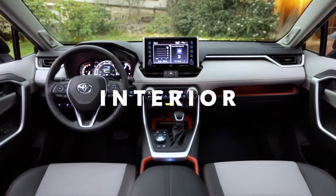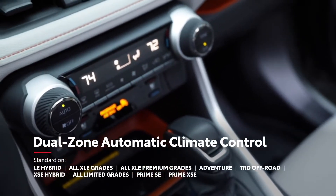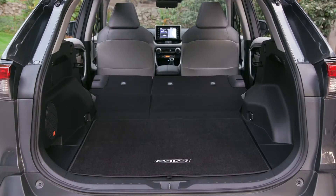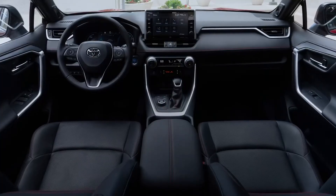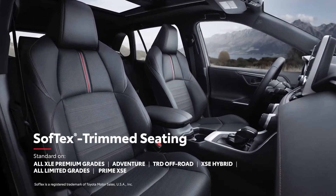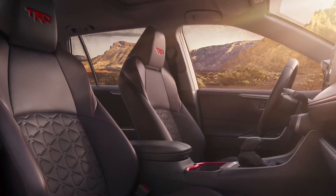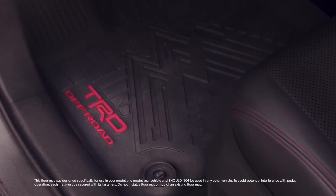Inside, RAV4 strikes a perfect balance between convenience and comfort, seen in its available dual-zone climate control system, available vents for rear occupants, a center console with spacious storage, 60/40 split folding and reclining rear seats, as well as available heated front and rear seats and ventilated front seats. The new XLE Premium Hybrid and RAV4 Prime XSE feature standard soft-tex-trimmed seating and a power moonroof, while select models and packages offer an available power panoramic glass roof. TRD Off-Road provides added style through sporty interior accents, including TRD all-weather floor mats and bold red stitching.